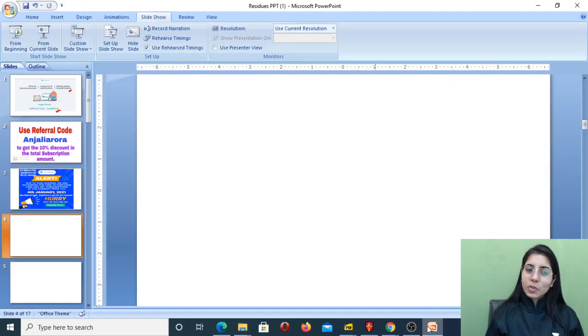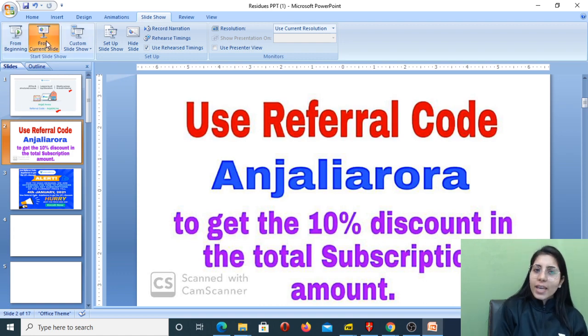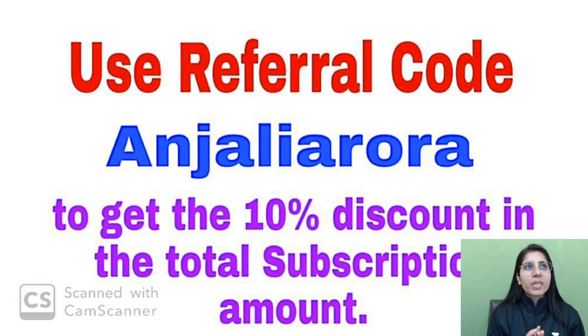Hello everyone, welcome to the YouTube channel Mission at Physics Exam. Today in this video I am going to discuss very important tricks of thermodynamics — not just one trick, but multiple tricks. These will help you memorize the very important expressions of thermodynamics very easily, without having to put in extra effort.